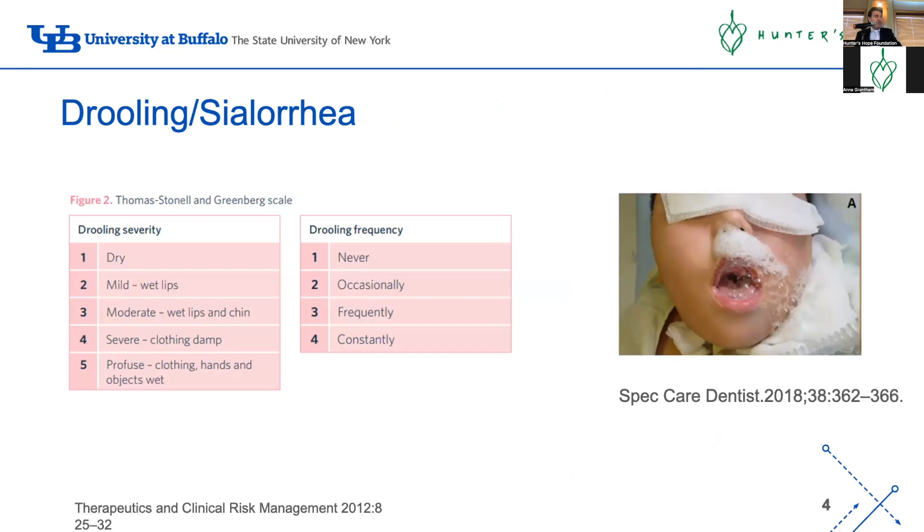Let's talk about drooling - it's one of the most common problems. It's very difficult to assess despite the many scales and tools you can use in clinical practice. It's important to assess how bad it is to figure out if you actually need to treat it. Often in clinic someone will say their kid is drooling a lot, but 'a lot' could mean suctioning once a day or suctioning 20 times a day.